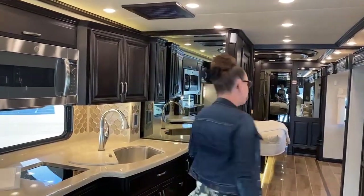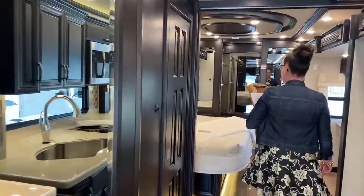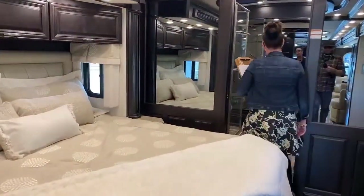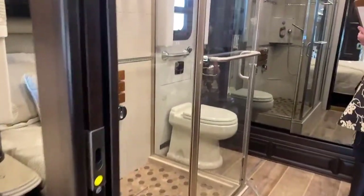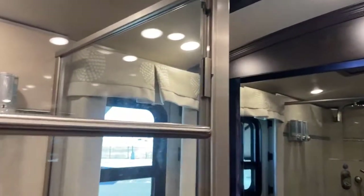There are quite a few changes. This is a 45-51, so it's a 45-foot coach, and we're going to start in the back. All of the Essex are built on a standard Spartan chassis, and it is Newmar's top-of-the-line. The only coach that rivals this is the King Air, which comes in at about $400,000 more — so this is a steal of a deal. We do have six different models.